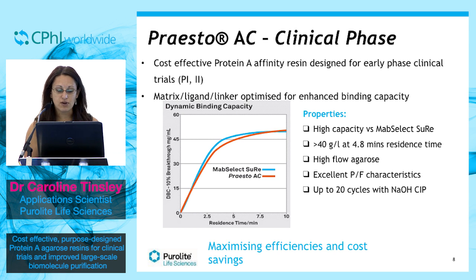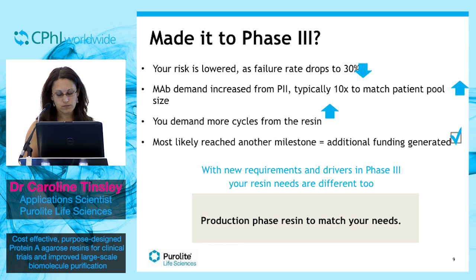Just to reiterate, by limiting our developer costs to the use of the resin, we've been able to pass on cost savings to our end users. If you're lucky enough to make it past phase 2 and onto phase 3, your needs change. At this point, your risk is lowered as failure rates drop to 30%.